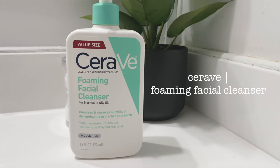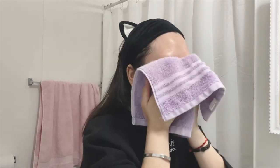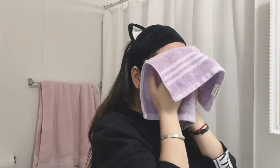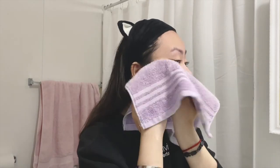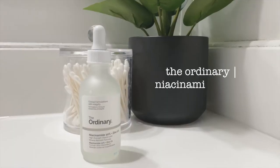I started using CeraVe because of Skincare by Hyram — I saw his videos on TikTok and he recommends a lot of great products and they work so good on my skin. After I rinse that, I just pat my face with a face towel.